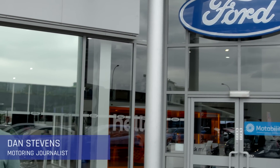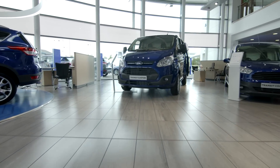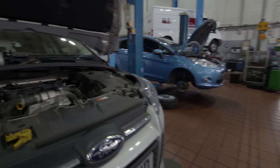Main dealers aren't always the first port of call for those of us with older cars. They can seem too expensive and not always interested in dealing with us. That's why Ford has started offering what it calls a Motorcraft service for people with older cars. It claims it offers fantastic value for money. So let's go inside and find out how they do it.